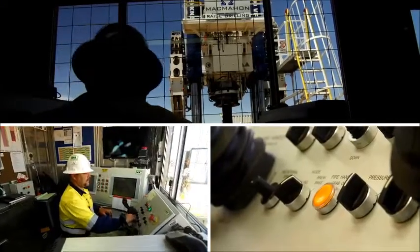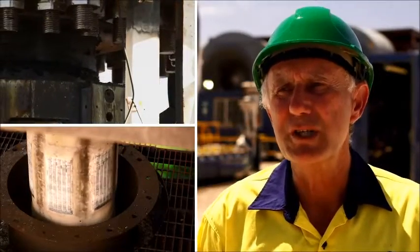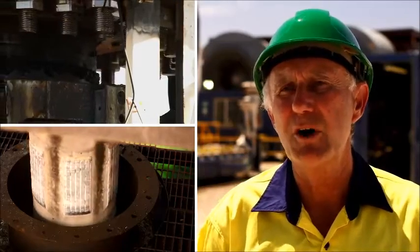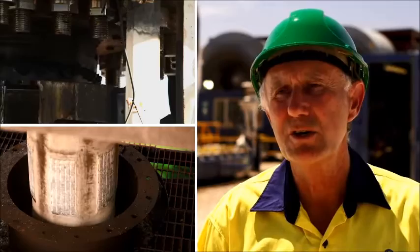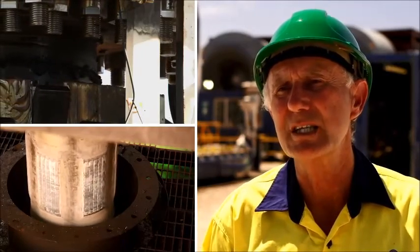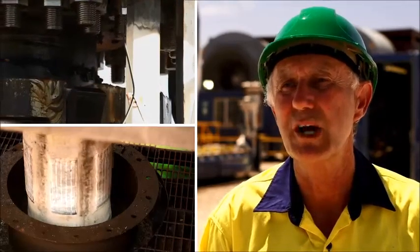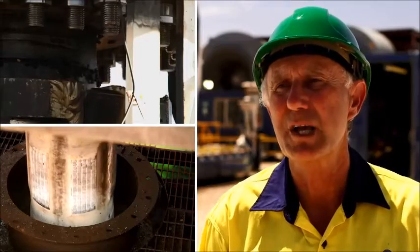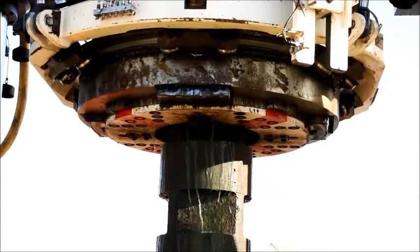The great advantage of this raise drill is that it's run and operated by VF drives. The beauty of the VF drive is that it gives us very fine control and speed, which is critical when we're threading onto the very expensive rods that we use. It also gives us a consistent make-up, which is critical in raise drilling, so that we know all rods are made up to exactly the right torque. The VF drives also allow for ease of rig-up and rig-down times.